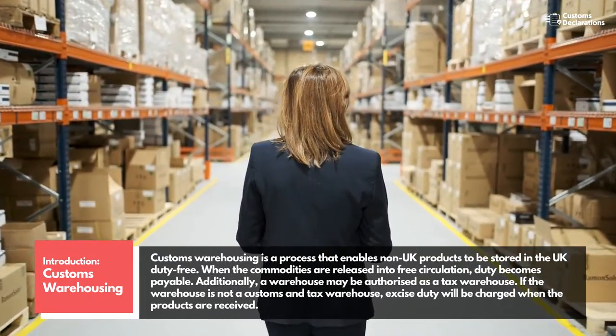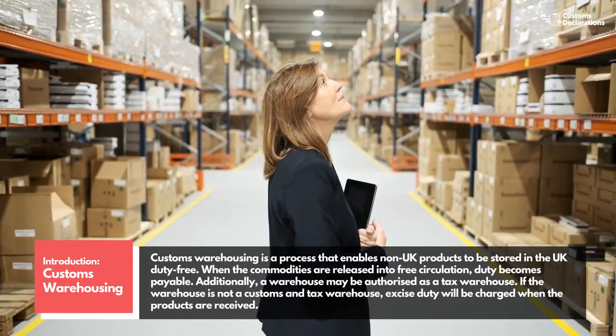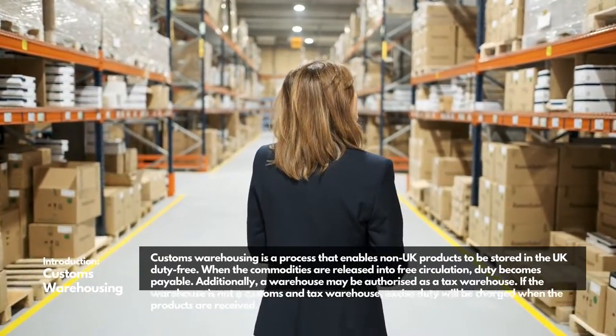A warehouse may be authorized as a tax warehouse. If the warehouse is not a customs and tax warehouse, excise duty will be charged when the products are received.